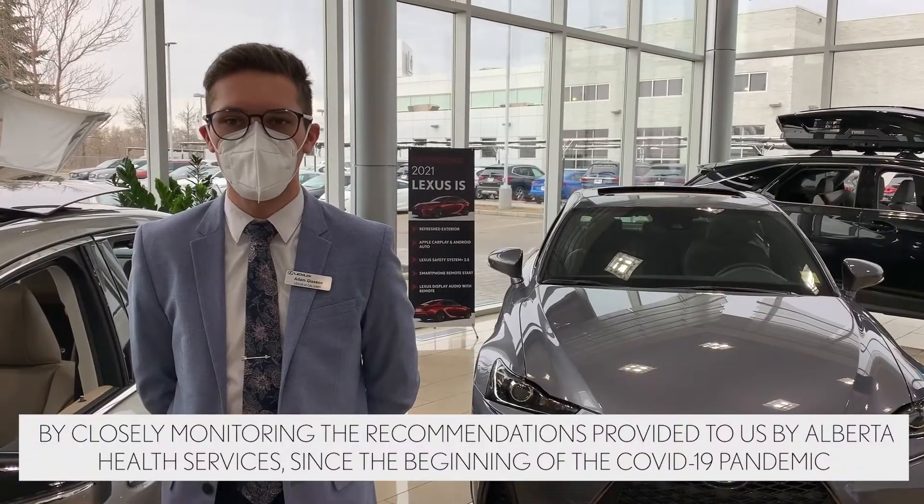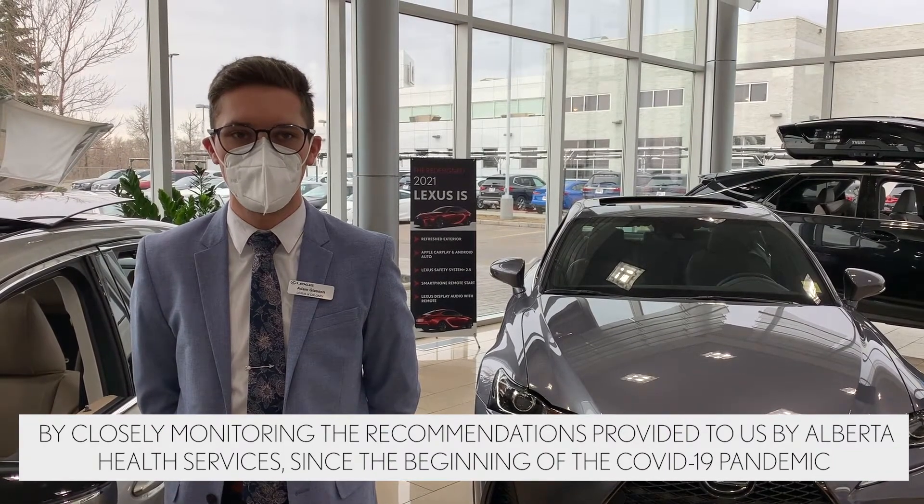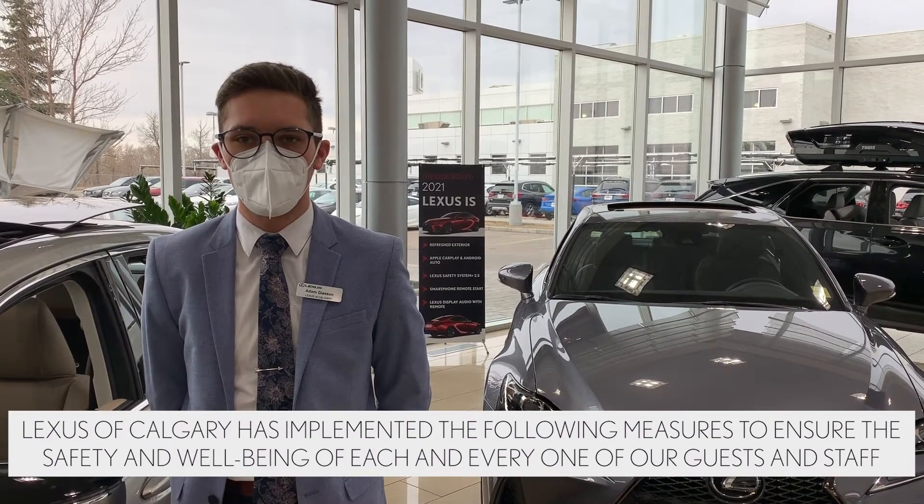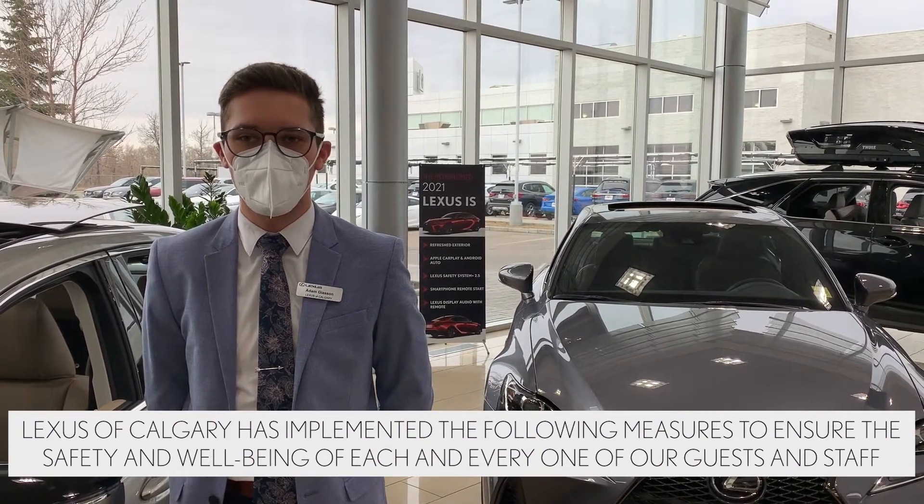By closely monitoring the recommendations provided to us by Alberta Health Services since the beginning of the COVID-19 pandemic, Lexus of Calgary has implemented the following measures to ensure the safety and well-being of each and every one of our guests and staff.